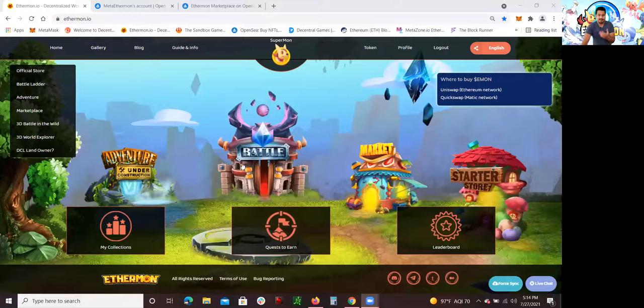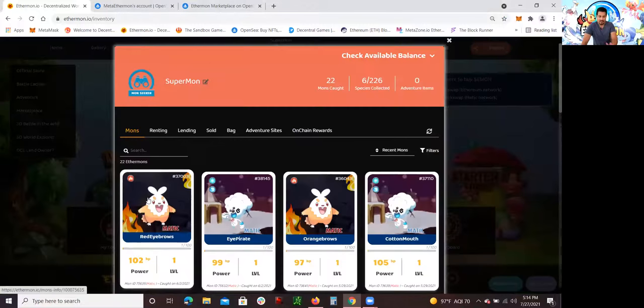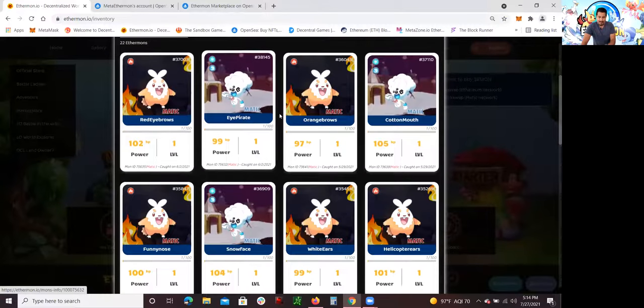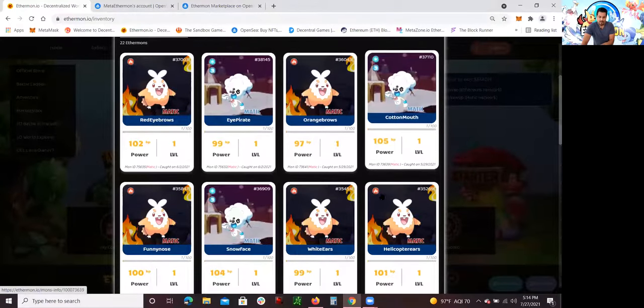So what I'm going to do, I'm going to quickly share my screen. This is the Ethermon website. I've already logged in using my MetaMask account. What I want to show you guys is my collection of my Ethermon NFTs. These Matic NFTs are on-chain Ethermon NFTs, which I could sell on OpenSea.